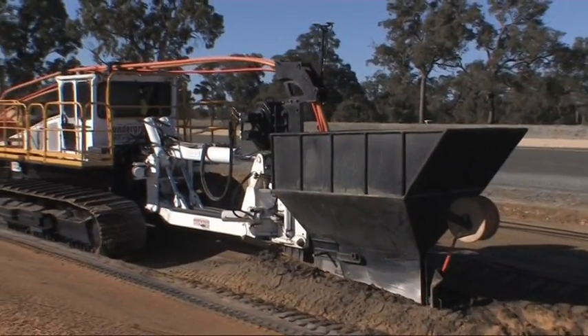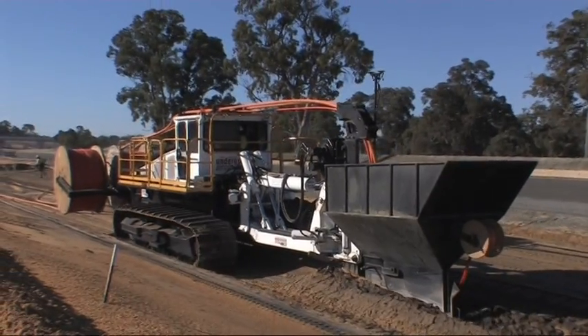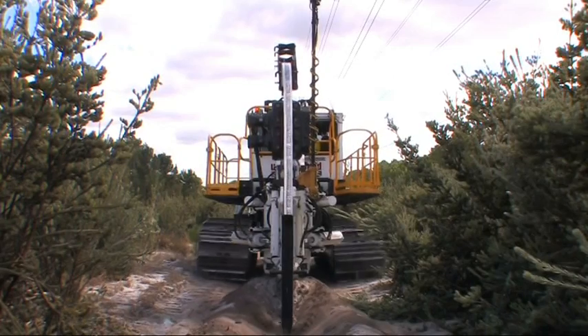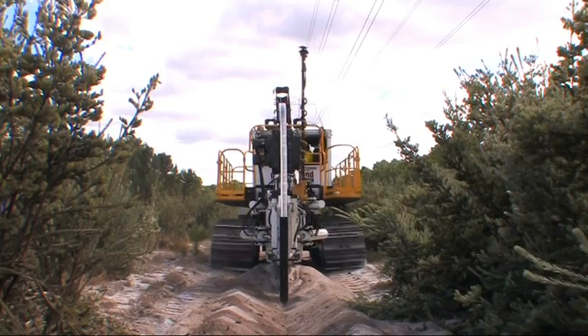USA's Plough can install pipe or cable at a depth of up to 2 metres and at an astonishing installation rate of up to 1000m per hour. Production rates of 10km per day are now feasible with both cable and pipe laid and backfilled.